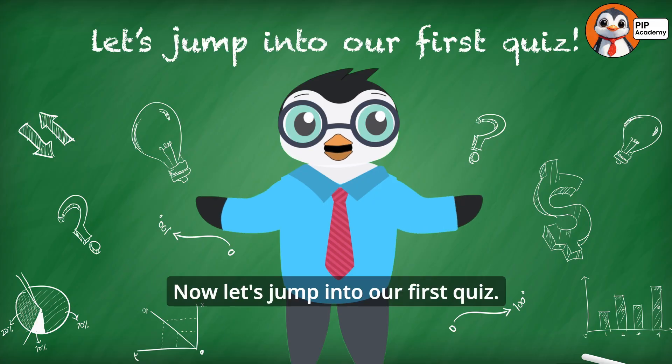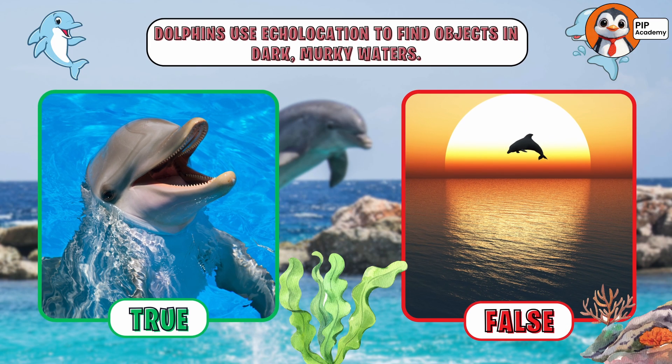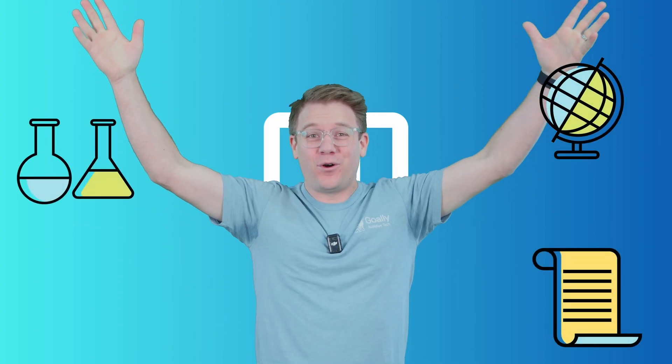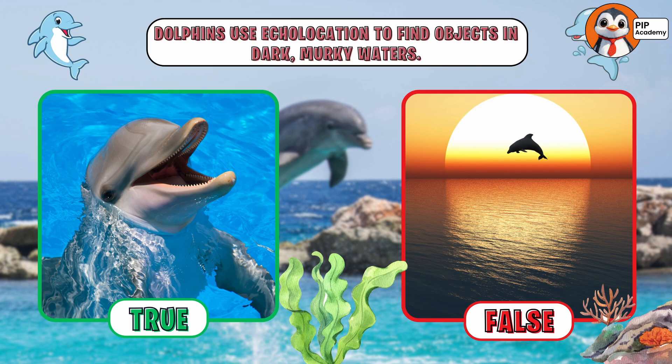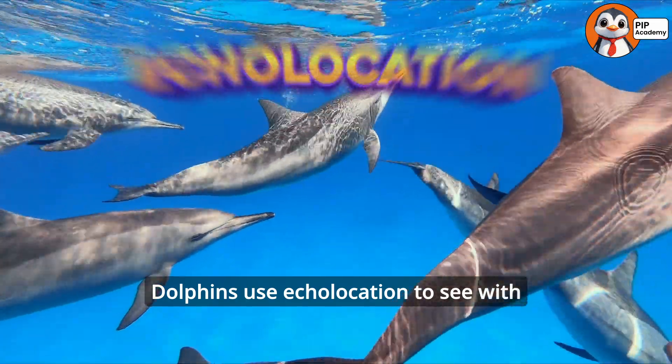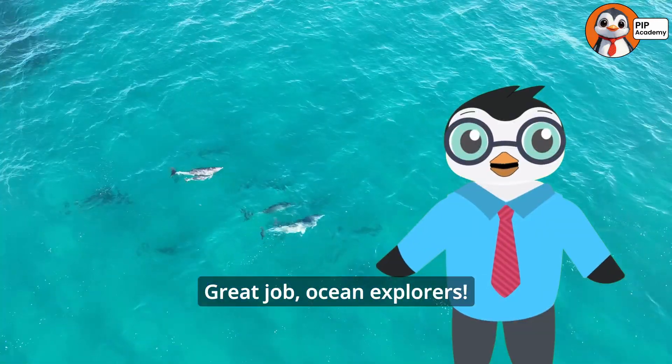Now let's jump into our first quiz. Are you ready? True or false: Dolphins use echolocation to find objects in dark, murky waters. Think you know the answer? If you said true, then well done. That's right — dolphins use echolocation to see with sound in even the darkest waters. Great job, ocean explorers!